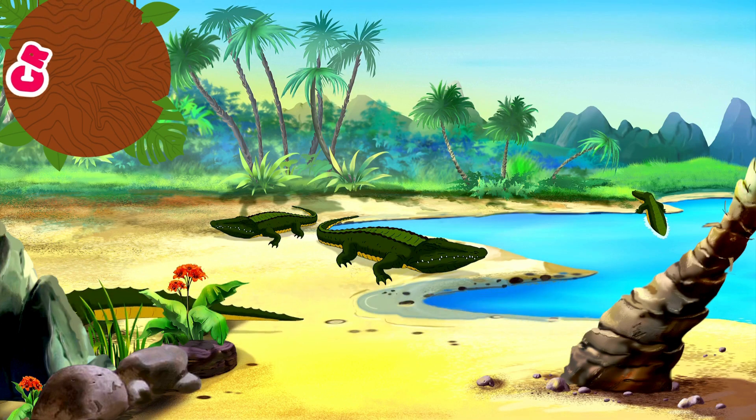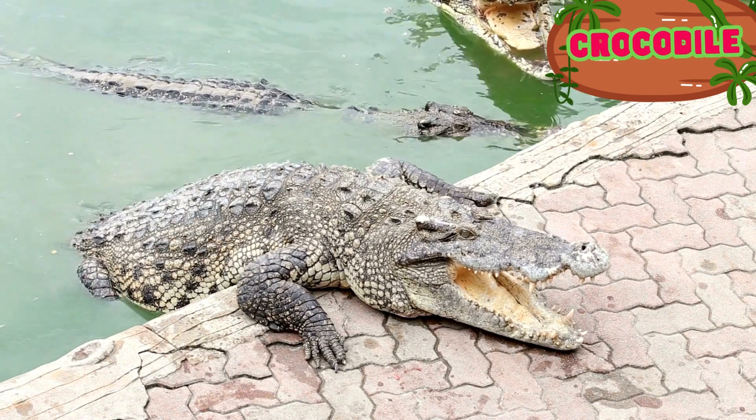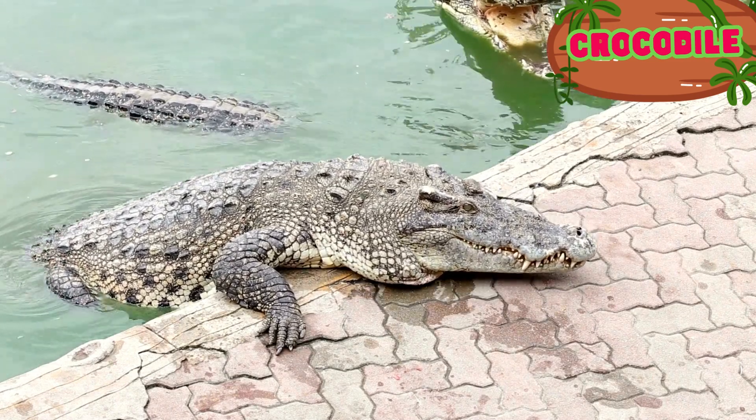Crocodiles are animals with a broad flattened head, strong jaws and sharp teeth. Crocodiles are large semi-aquatic predatory reptiles and have existed for over 200 million years.